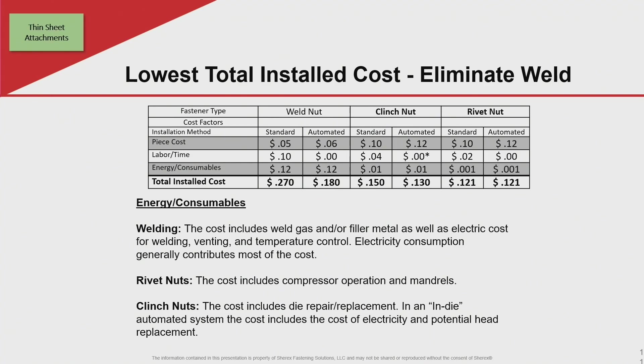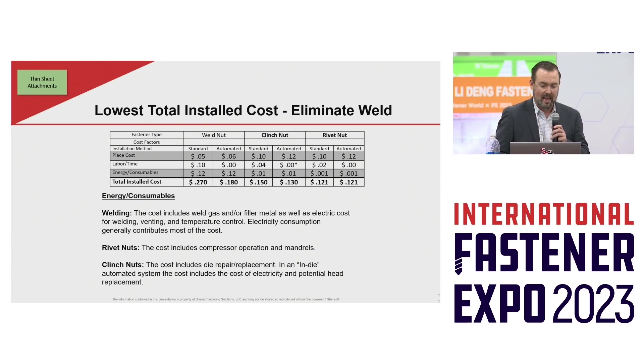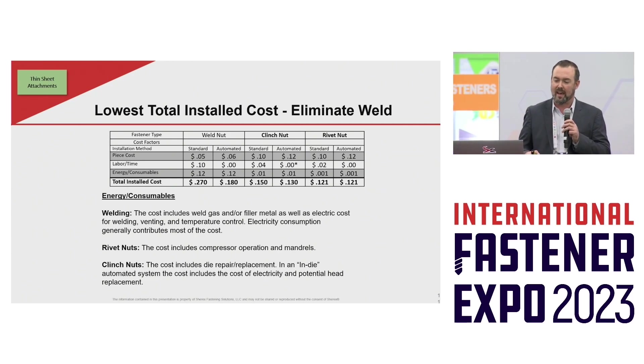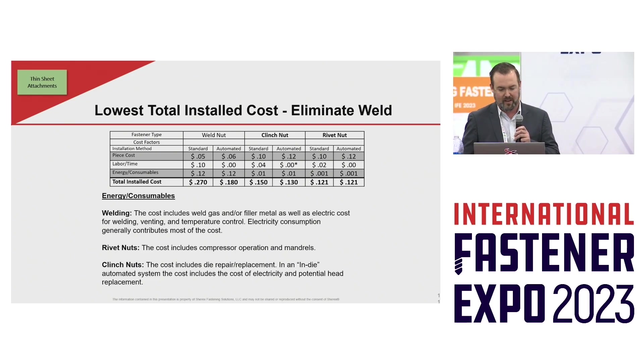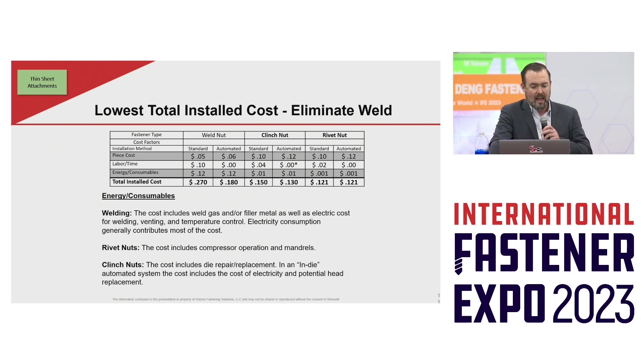If we expand this lowest total installed cost model to include various piece prices and processing costs, you'll notice on the top line something that prohibits this change at times. If you look at a bill of material, you may find that a weld nut is inexpensive — it is an inexpensive manufacturing process to make welded fasteners. Clenching and riveting solutions can be double the cost, sometimes triple the cost.